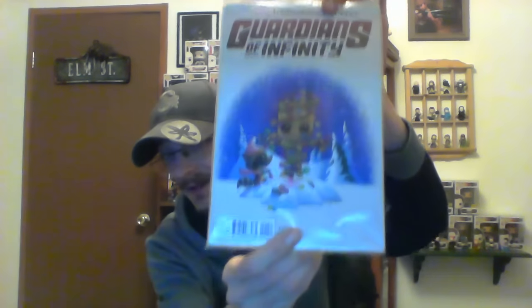First thing I pull out is a comic book — it's a number one, Guardians of the Infinity. It has a Christmas tree Groot with Rocket down below, which is pretty cute especially for the holidays. It's a bagged and boarded comic. Definitely like that — Rocket dressing up Groot as a Christmas tree is spot on.